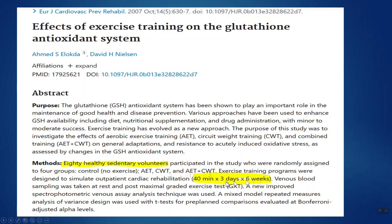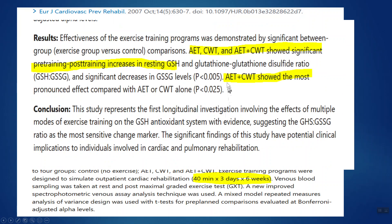They did this for six weeks, working out three days a week. The biggest boost in glutathione came when people combined both aerobic and circuit strength training together. Individually, they both increased glutathione levels, but when combined it was an even bigger boost.